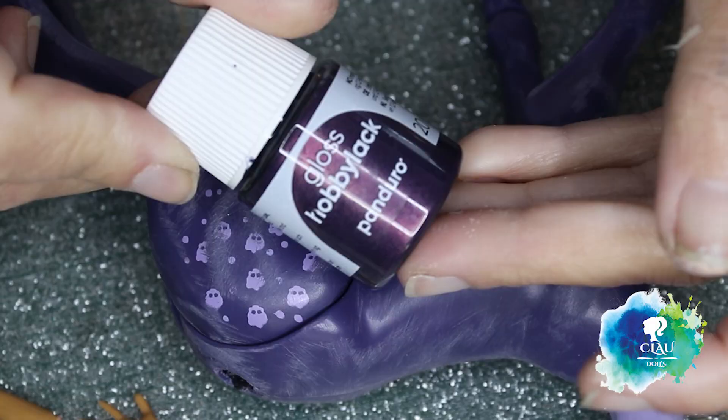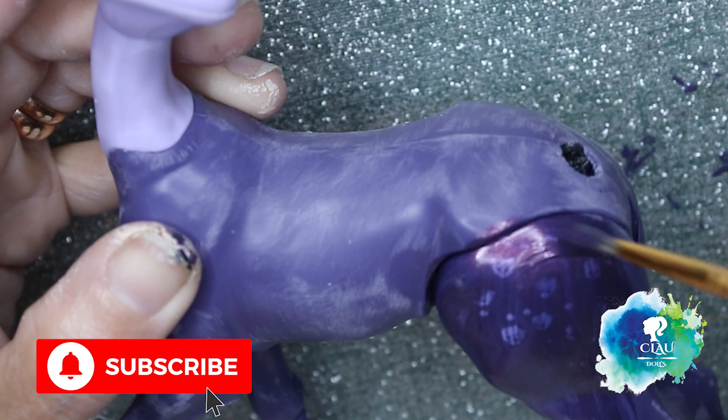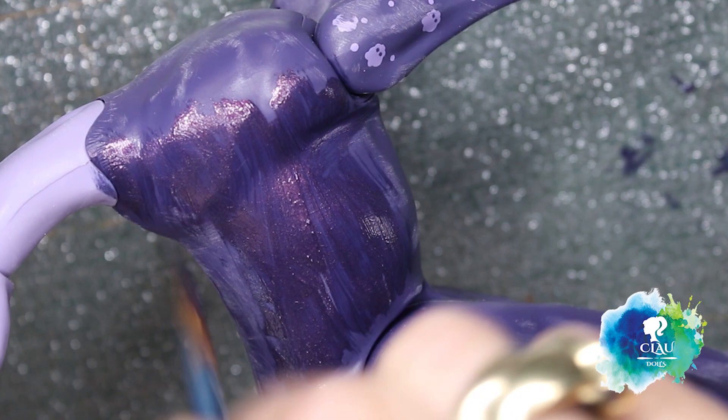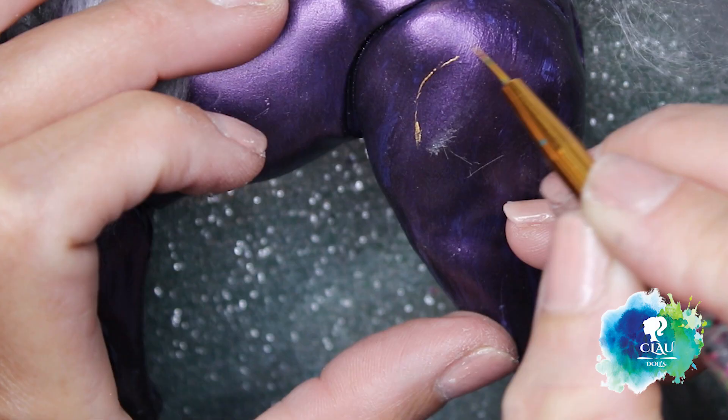Now we're gonna get started with the body. I already sanded it and took the tail out. Now I'm gonna paint it with my dark metallic purple acrylic. I give it two layers, letting it dry between layers. I also give her a dream catcher on the upper leg of the horse.